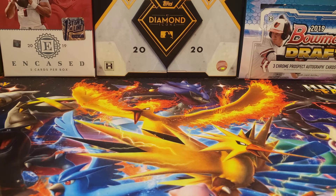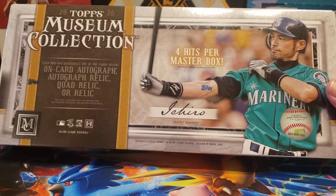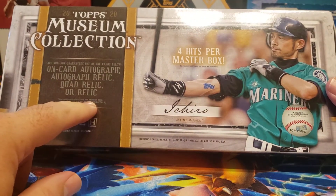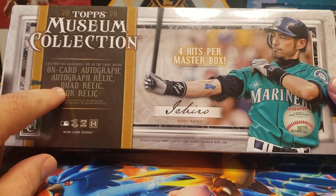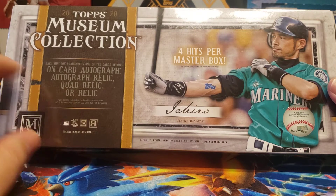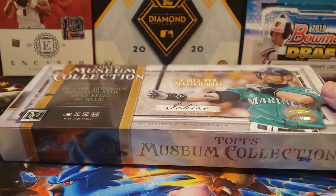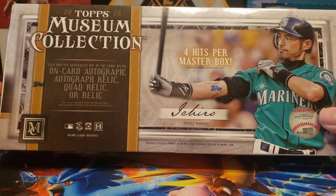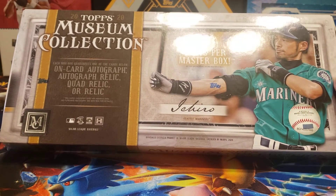So I went ahead and got a box of Museum Collection. If you've watched a little bit of this — it released, I think, on Wednesday this week — you basically get four hits: one on-card auto, an autograph relic, a quad relic, and then an additional relic item. Nice stuff, kind of higher-end premium. I paid $250 from my local hobby shop, Mealy Pops. They're already up to around $300 on Blowout, which is just nuts in my opinion.